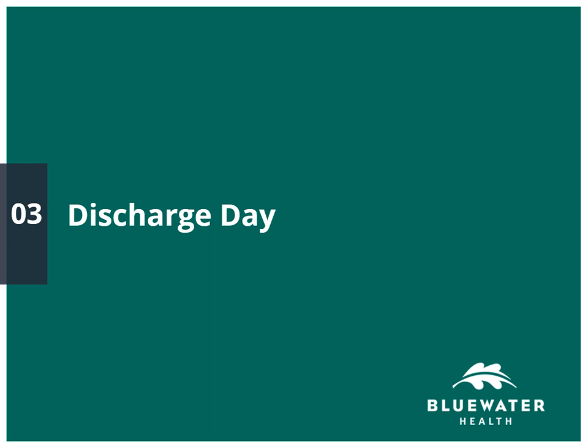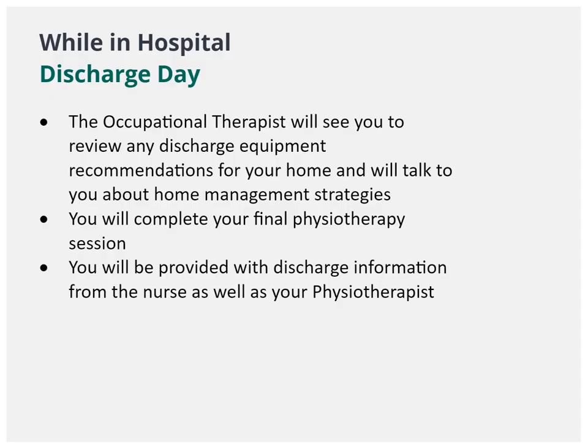Patients usually discharge home Day 2 after their surgery, not including the day of surgery. For example, if your surgery took place on Monday, your discharge date would be Wednesday morning after therapy. Your nurse will review all discharge instructions and occupational therapy will review equipment needs prior to going home.